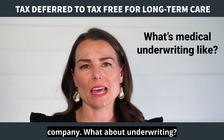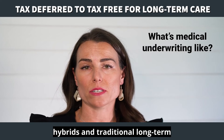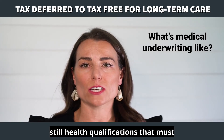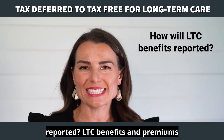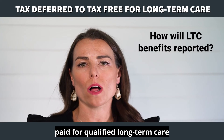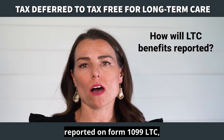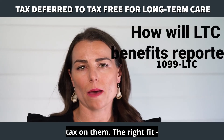What about underwriting? Medical underwriting is more lenient with hybrid annuities than life hybrids and traditional long-term care insurance, but there are still health qualifications that must be met. How will LTC benefits be reported? LTC benefits and premiums paid for qualified long-term care insurance from annuity values will be reported on Form 1099-LTC, but you don't have to pay tax on them.